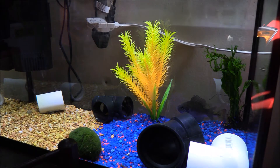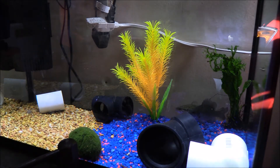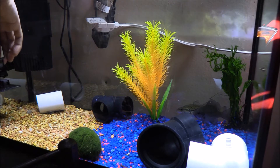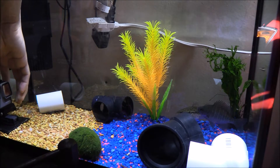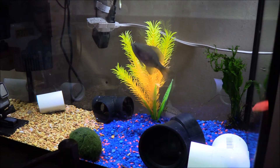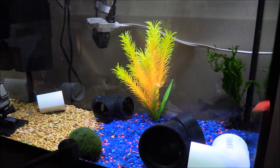So we went and got some minnows as you guys have seen already. Now we're going to get some footage of these guys eating. I'm just going to do one at a time here and see how they do. Let's try this in the dark now.